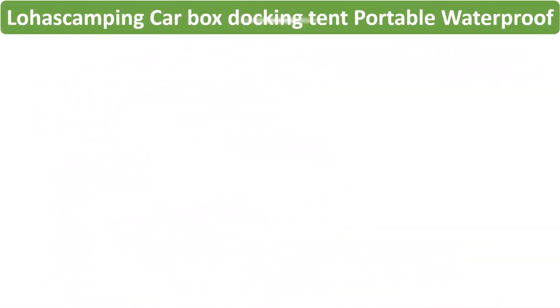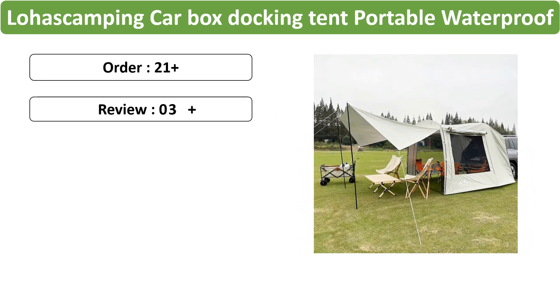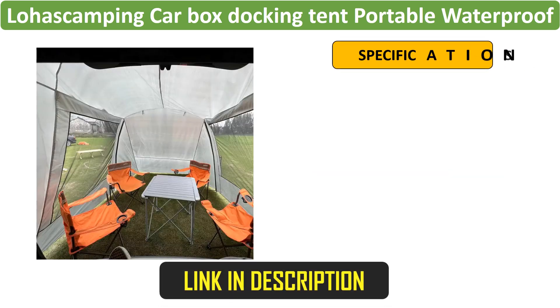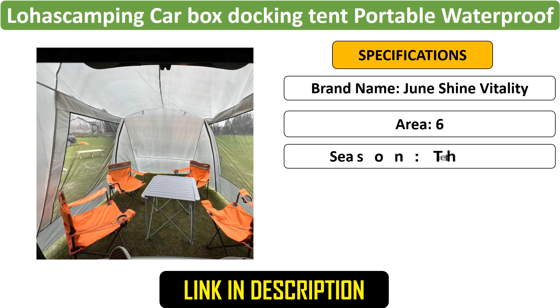Number 1: Car Box Docking Tent — a portable and waterproof dome tent that attaches to your SUV's tail. Ideal for 3 to 4 people, it features a sunshade and tunnel-style design, perfect for outdoor activities like camping and picnics, providing easy setup.